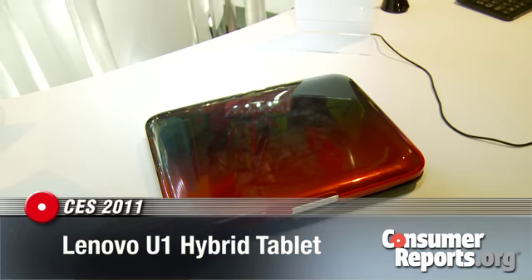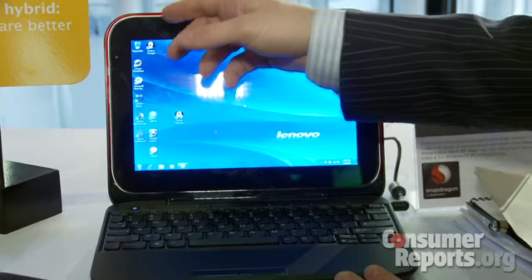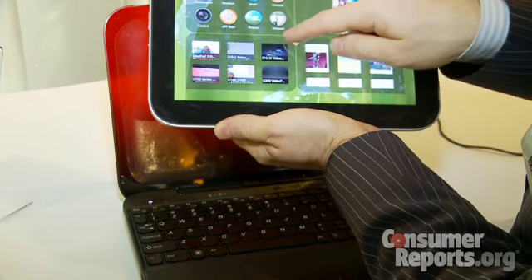Lenovo has a new combination tablet notebook here, it's called the U1 hybrid notebook. It starts out as a touchscreen Windows laptop, but you press a button over here to push it into an Android operating system. Once you flip into Android, you can pull it out of the notebook.